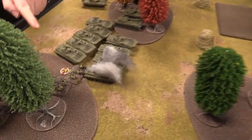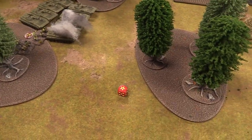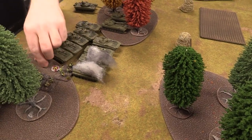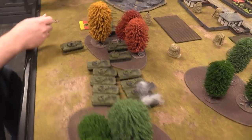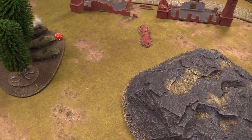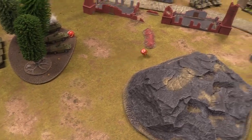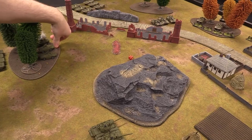At the beginning of the Soviet turn, the pinned infantry rally on a three-plus — successful. The bailed Spandrel needs a remount on three-plus — fails. A morale test is rolled on three-plus and they do stay on the battlefield, but they're still bailed out.